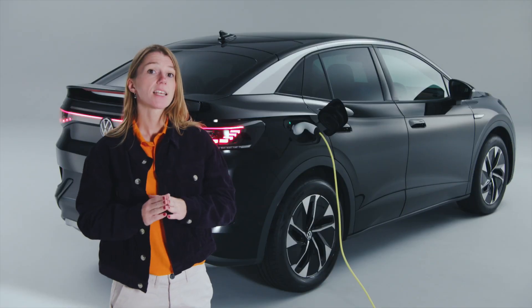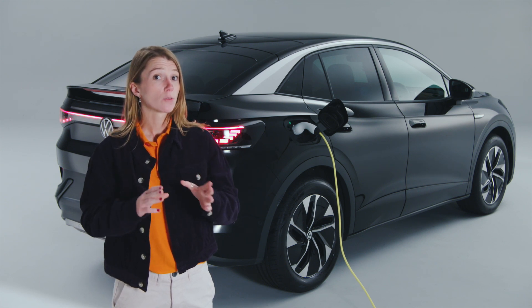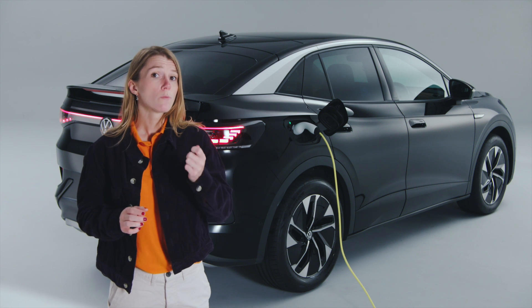It's exactly the same as for internal combustion vehicles. If you're accelerating hard in a petrol or diesel car, you'll use more fuel and decrease your range. Broadly speaking, electric vehicles are no different.